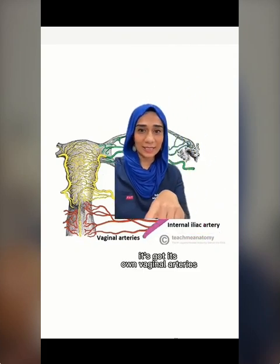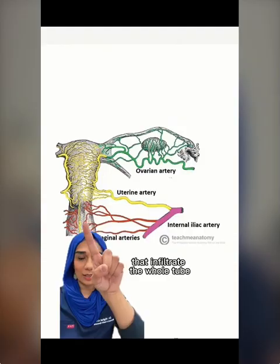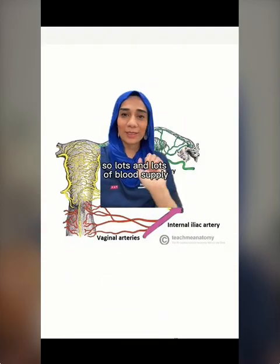The vagina is highly vascular — it has its own vaginal arteries that infiltrate the whole tube, providing lots and lots of blood supply.